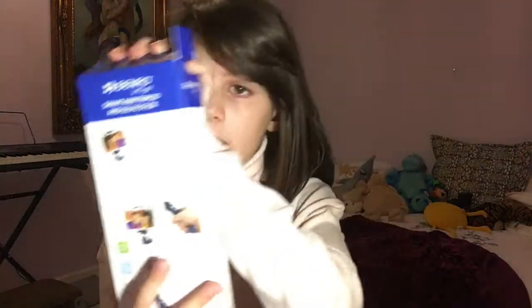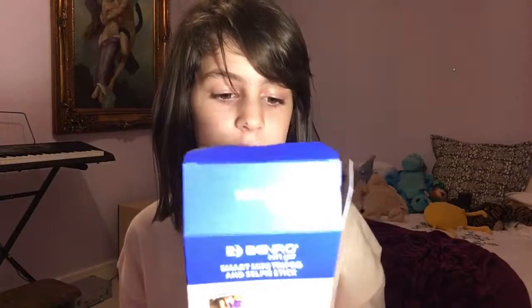I got this tripod that's also a selfie stick. It's the tripod I'm using right now so you can't really see it, and the selfie stick which I will be using in number six.